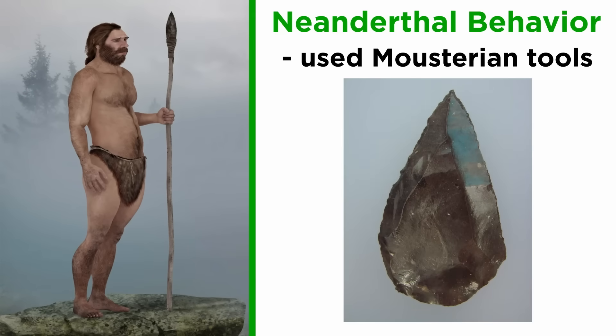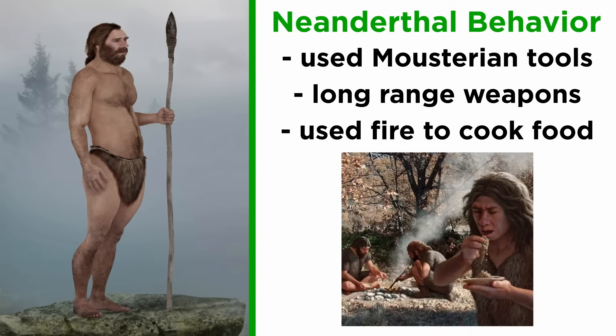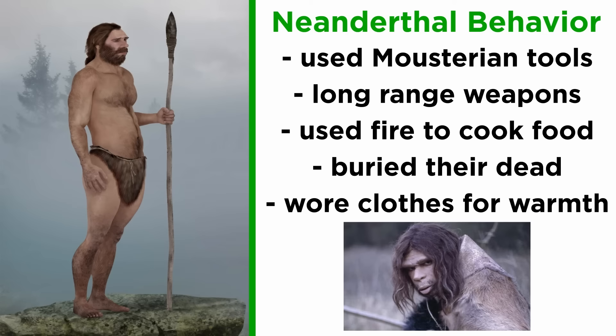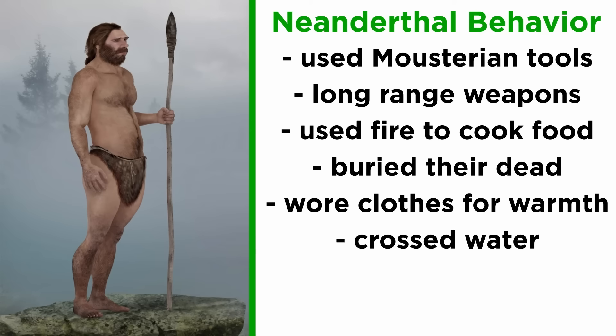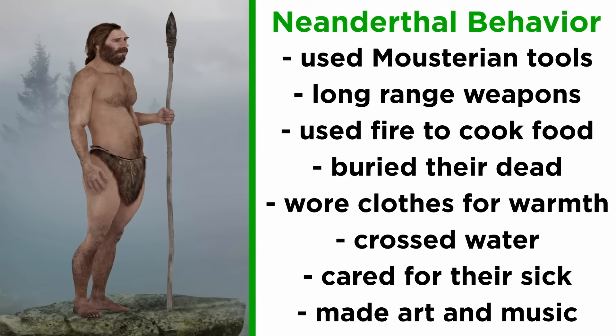Neanderthals used Mousterian tools, the first toolkit associated with archaic Homo sapiens, and they may have used long-range weapons. They used fire, cooked their food, and have been argued to have additionally smoked, cured, and fermented meat. Neanderthals buried their dead, adorning them with flowers and red ochre. They wore clothes to combat the bitter cold of the steppes they often dwelled upon, and may have crossed waters on seafaring vessels. Neanderthals cared for their sick, utilizing splints for broken bones, and all sorts of medicinal plants. They have also been argued to have made art and even music.